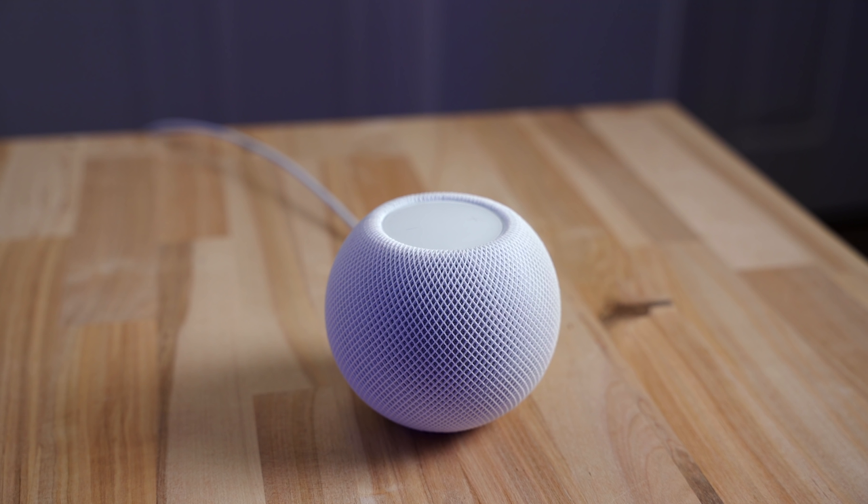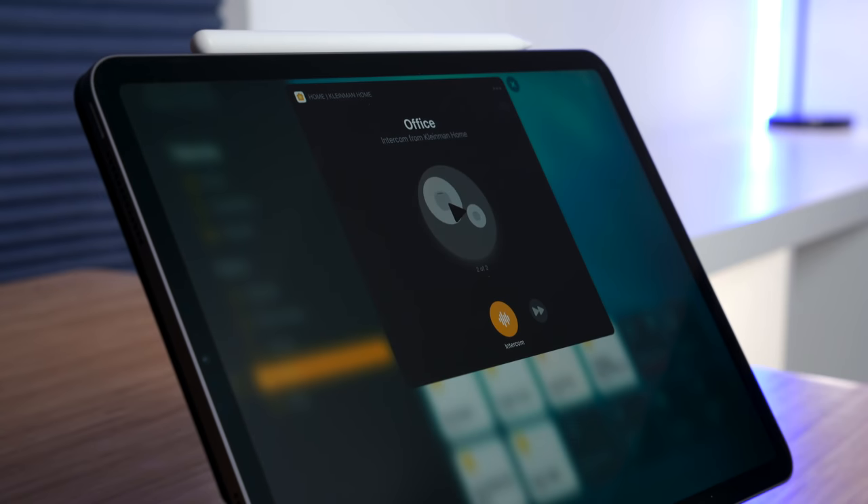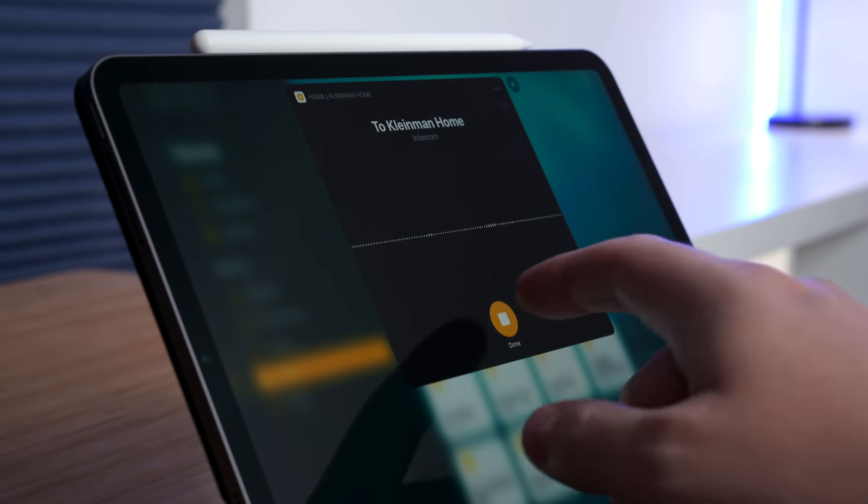You can also use Siri as an intercom to blast a message to everyone in the home. Apple was presenting it like it was a big deal, but the other smart assistants have been able to do this for a while. Plus, on the Echo you can have a conversation using Drop-In, which is a feature I use all the time.